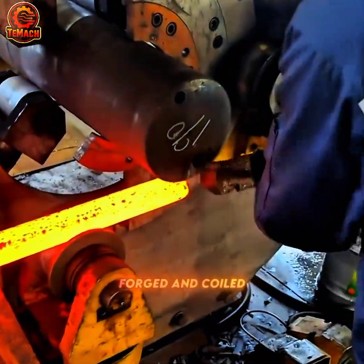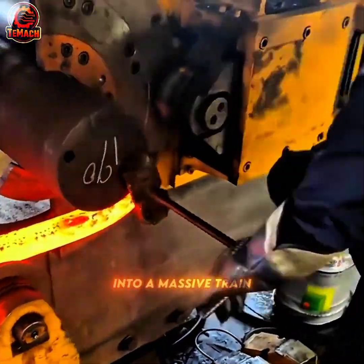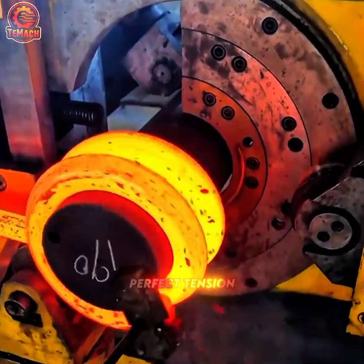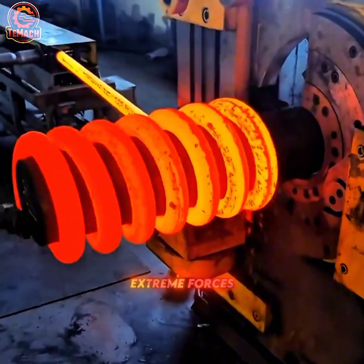Molten steel is forged and coiled into a massive train suspension spring. Each turn shapes the metal with perfect tension, ready to absorb extreme forces.